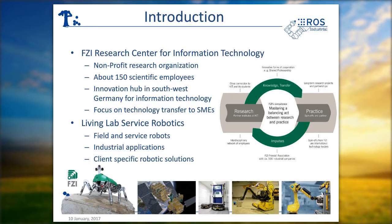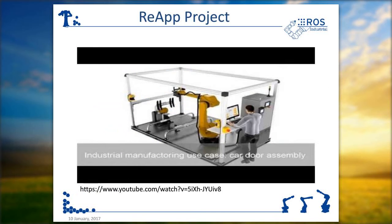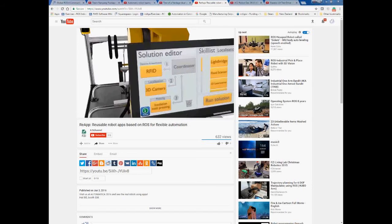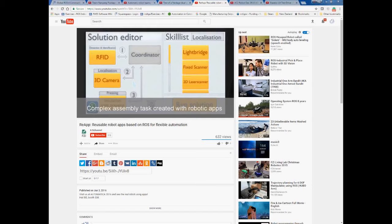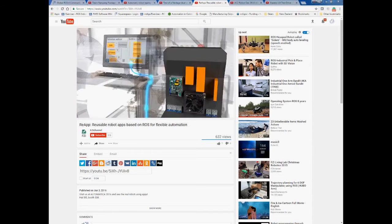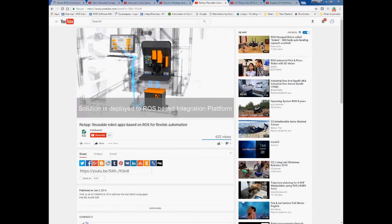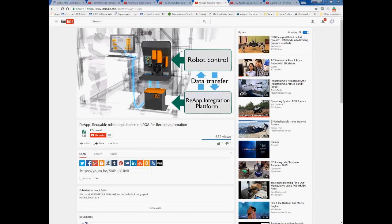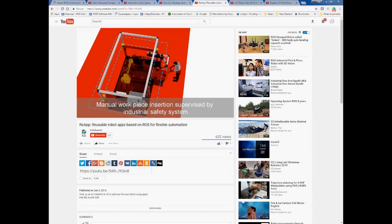I'm going to talk about our projects at the FZI with the example of the REAP project. Next up is the video — I encourage you to start it on your own. This video gives you a quick introduction into what the REAP vision actually is. This is an automotive use case done together with BMW. We have constructed an application — a solution — out of three different apps, and these apps are transformed into an integration platform that is running ROS and doing the magic in the background.